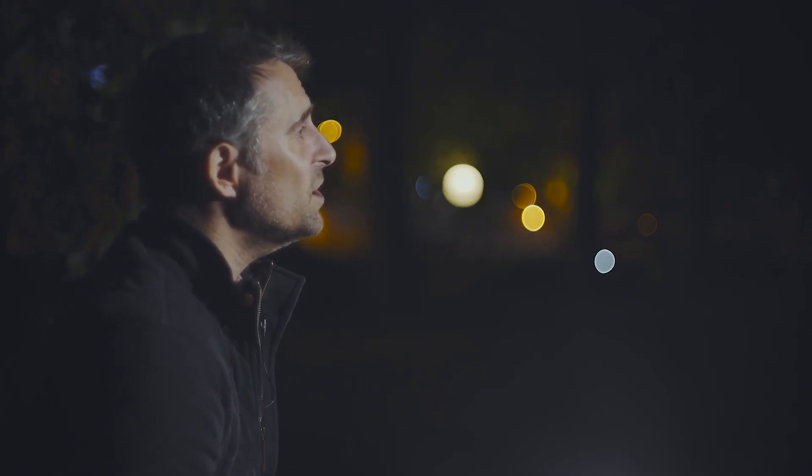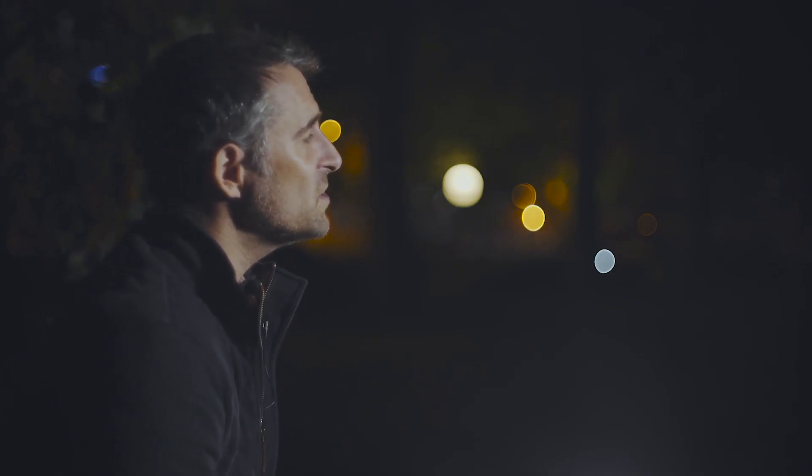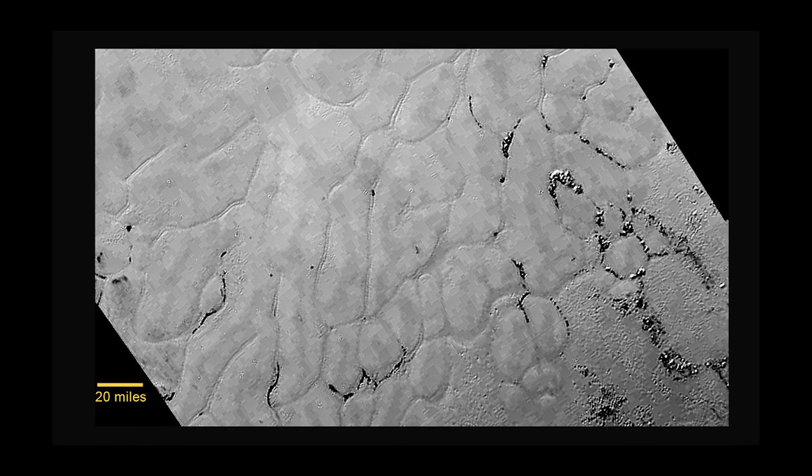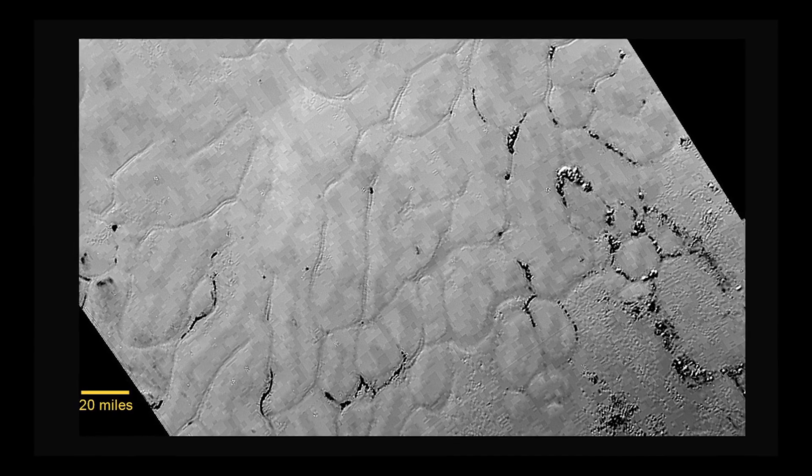Down on the surface there are huge ice mountains and a vast featureless plain. Its age seems relatively young at just 100 million years old, but close-up pictures reveal what look like frozen cracked mud, suggesting the region is still geologically active. There are also suggestions of active nitrogen ice flows around the bases of the water ice mountain ranges.